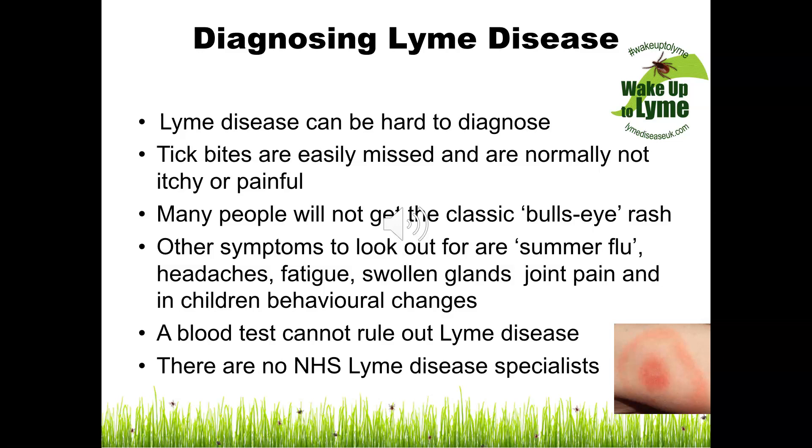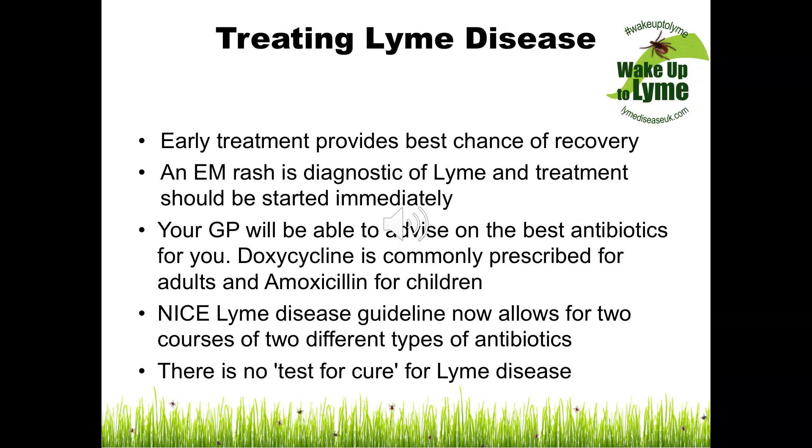A blood test cannot rule out Lyme disease, as testing currently used in the UK can produce false negative results for various reasons. There are currently no NHS Lyme disease specialists in the UK. Early treatment provides the best chance of a complete recovery. An EM or bullseye rash is diagnostic of Lyme disease in itself, and treatment should be started immediately without the need for a blood test.